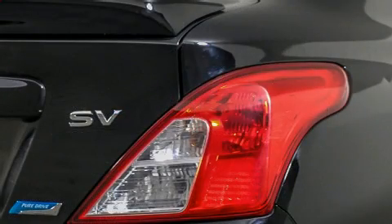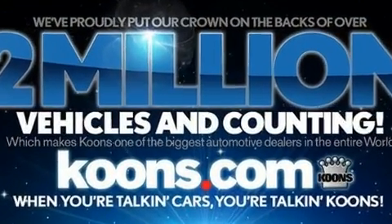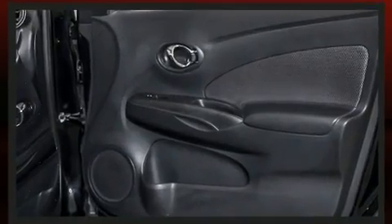Nissan also prioritized safety and security by including dual front impact airbags, traction control, and ABS brakes. Brake Assist technology provides extra pressure when applying the brakes.